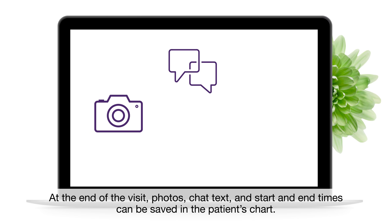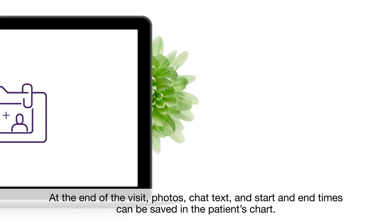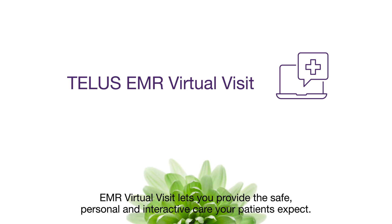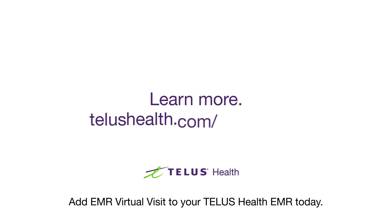At the end of the visit, photos, chat text, and start and end times can be saved in the patient's chart. EMR Virtual Visit lets you provide the safe, personal, and interactive care your patients expect. Add EMR Virtual Visit to your TELUS Health EMR today.